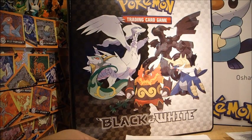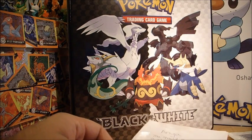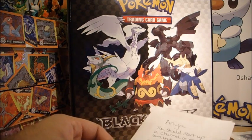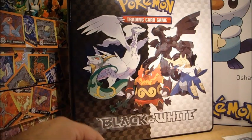I apparently won a raffle without realizing I did. That was pretty much it — I was a bit surprised because I don't enter any raffles, mainly because I don't have the time and I don't really need to generally either. But yeah, I won apparently.